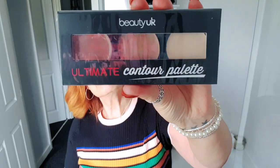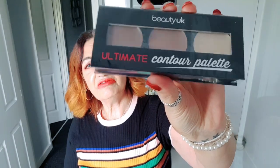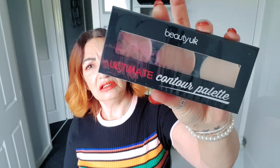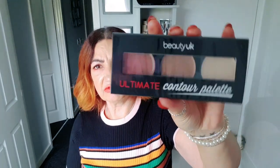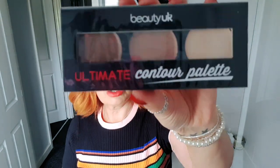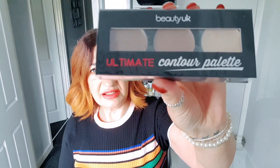Let's have a look at the first item. This is a Beauty UK ultimate contour palette — nice colours, quite universal I think. I never know the difference between contouring and bronzing, so I'm going to double it up easily as an eyeshadow palette, which I quite often do to be honest.